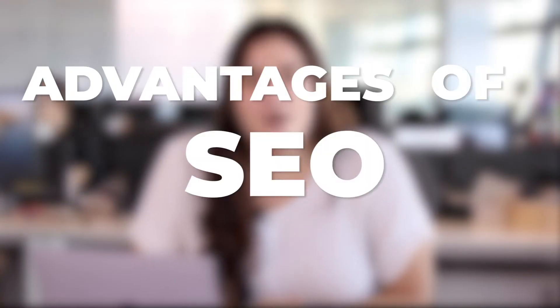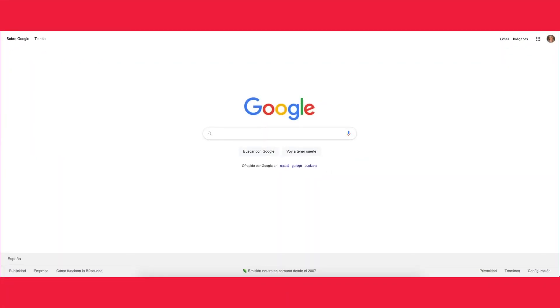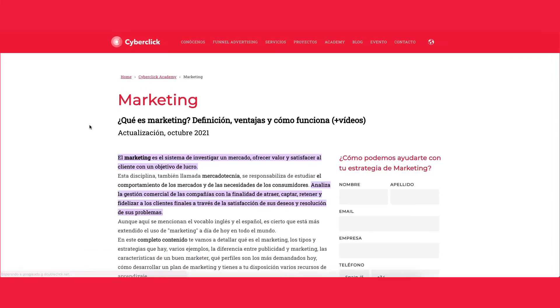Advantages of SEO for Brands. If your website is your store, SEO is the equivalent of putting on a showcase and the results are your visits. For example, if you manage to position your website in the first place for a keyword with 100,000 searches per month and the first results take 20% of the clicks, you will likely have 20,000 more monthly visits.